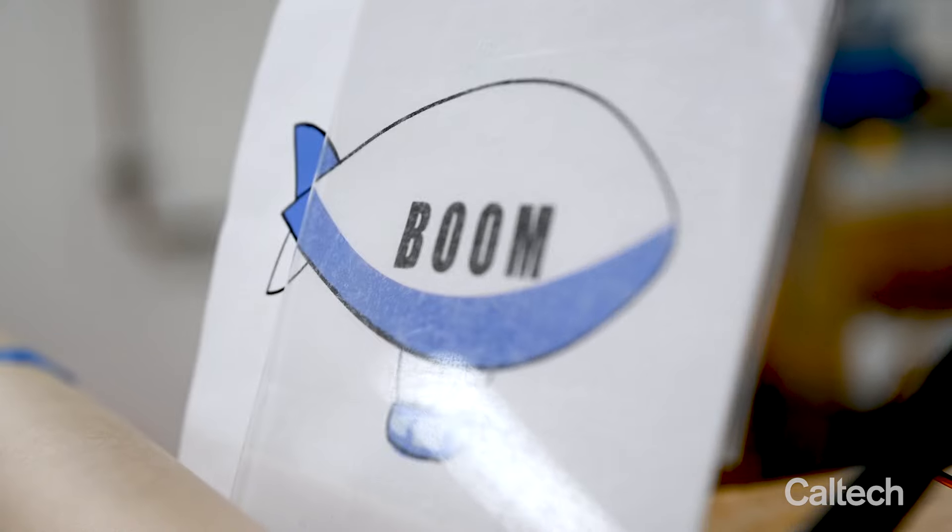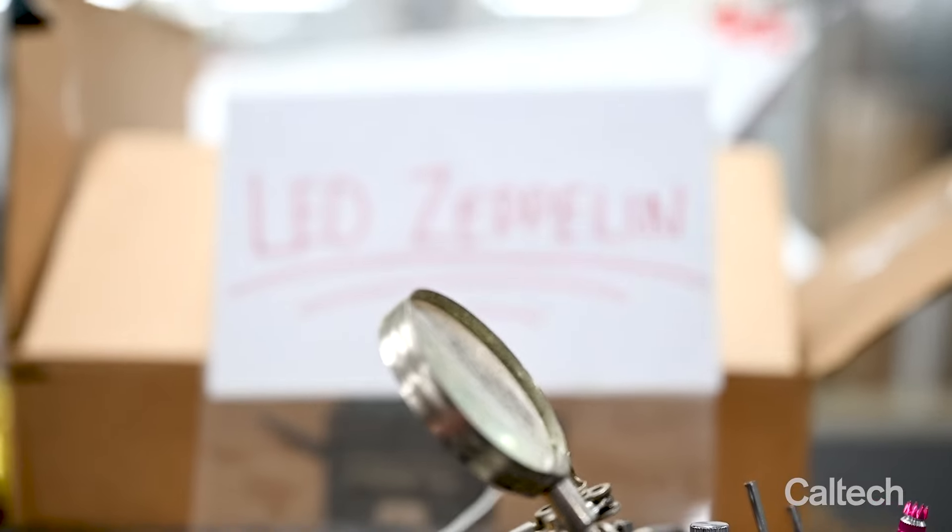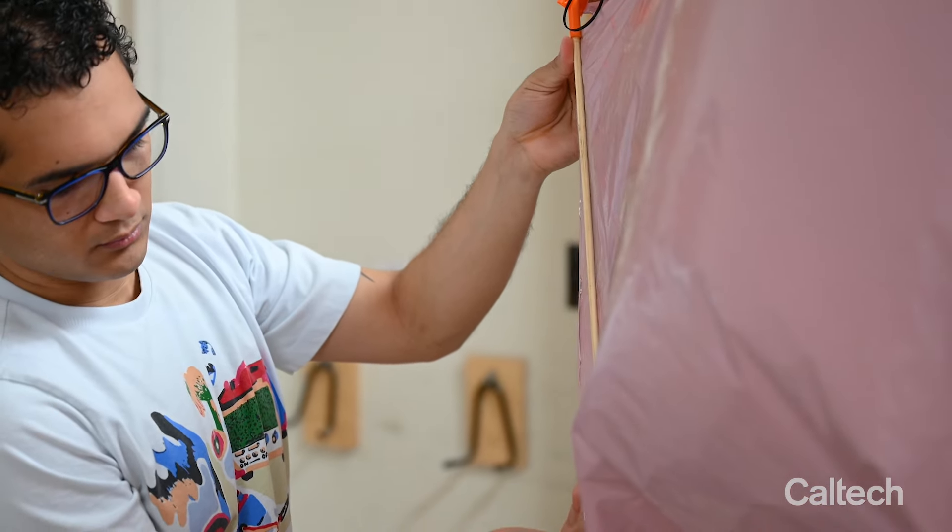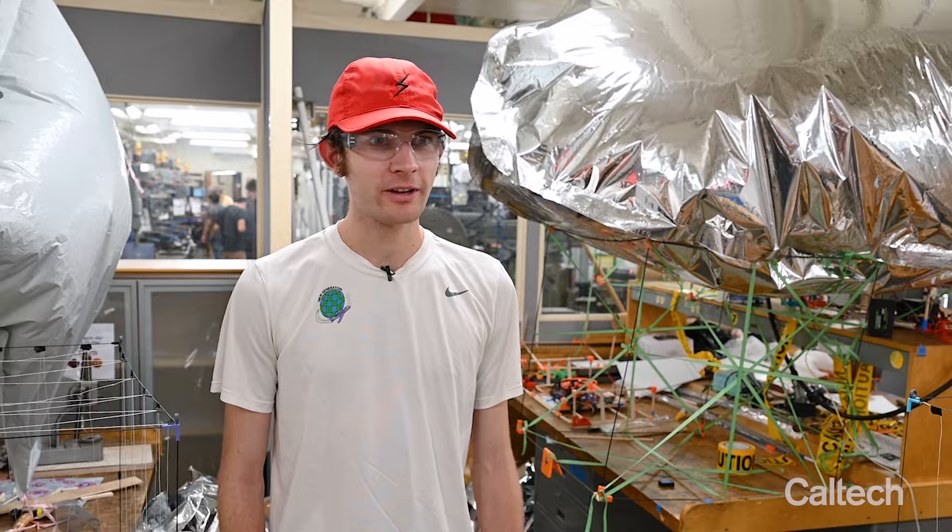We've been spending a lot of time putting together three blimps to capture and score balls. I am with team Boom. We have three blimps — two of them are going to be capturing balls, and our third blimp will honestly just be causing chaos. Our team is named Led Zeppelin. Since like the fifth grade I've wanted to do mechanical engineering. The ME72 competition — the official name is Airship Quad Ball. Let's go in the gym and check it out.